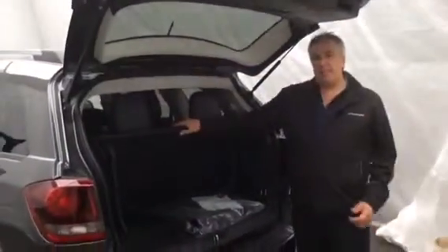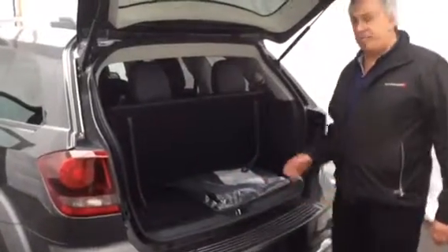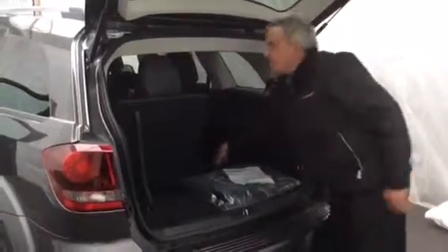This is the flexible seating. When the seats are up, you have a little bit of storage in the back, but when you need extra storage, just a quick tug of the strap and down it goes. Quick strap — down it goes. More cargo compartment.